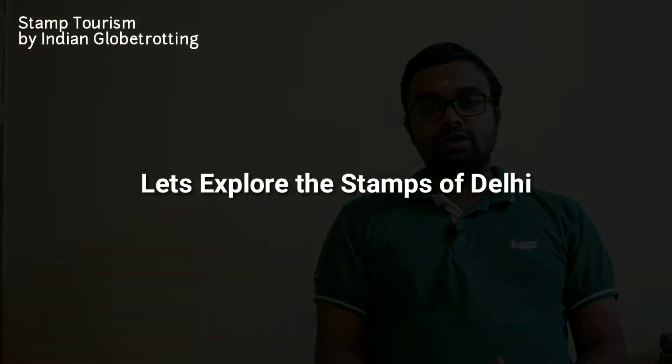Along with the stamps of famous tourist destinations in Delhi, this video will cover some of the non-tourist destinations as well. This video will be lengthy but filled with some historic details of each of the tourist destinations of Delhi. So let's go to the stamps of Delhi.